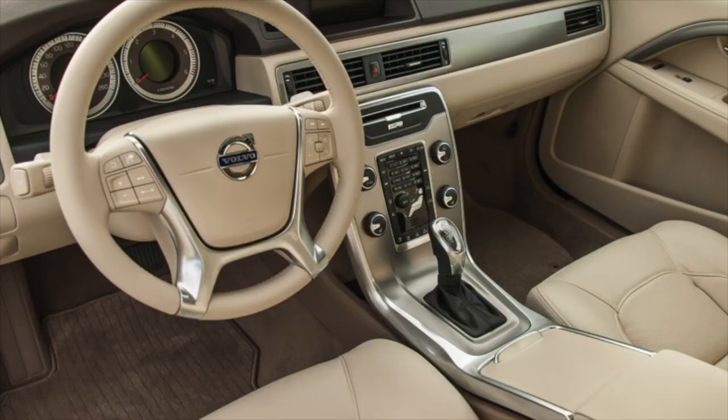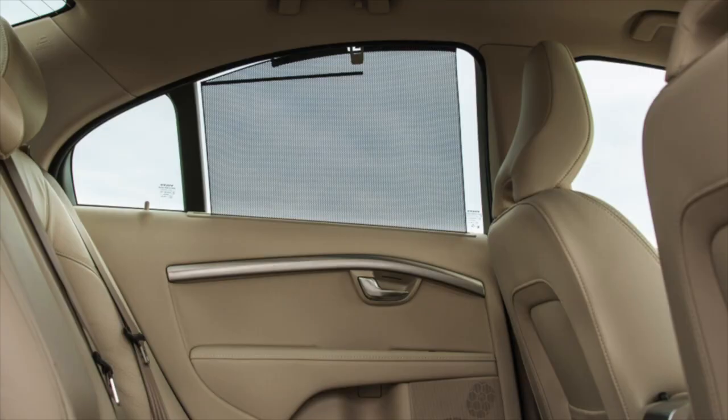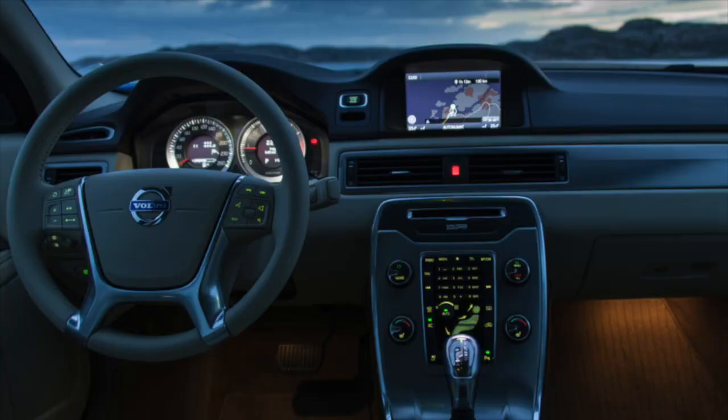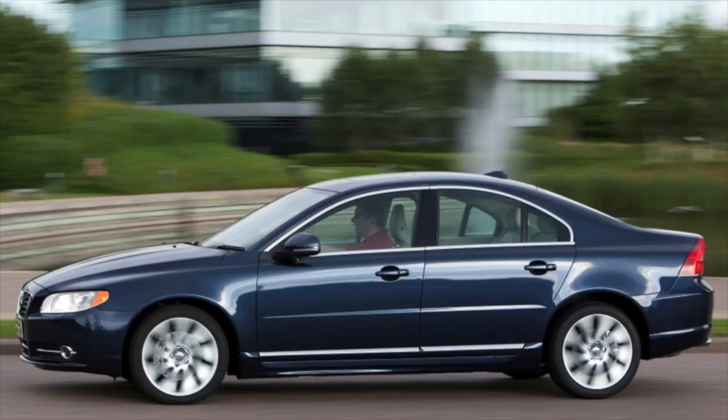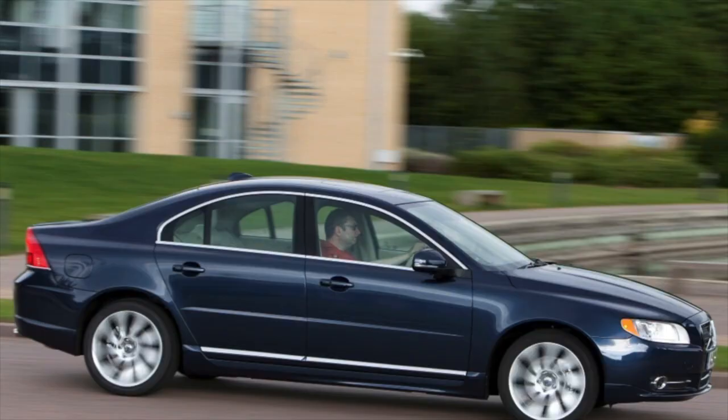A considerable price seems justified since the Volvo S80 pleases with reliable assembly, high-quality paintwork, and good interior materials. Even 10-year-old cars with known owners still look fresh and tidy, unless the leather steering wheel is wiped off with age — but even this can be considered a blessing, since a slick steering wheel indicates a huge mileage.